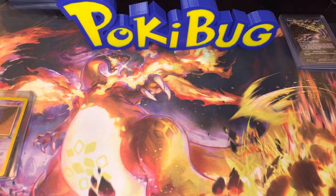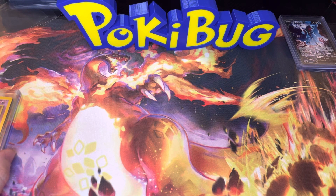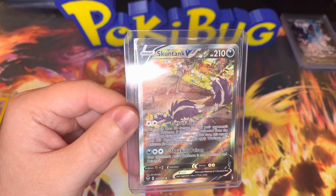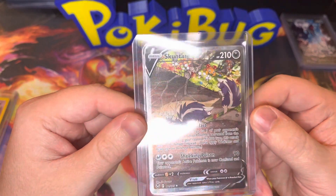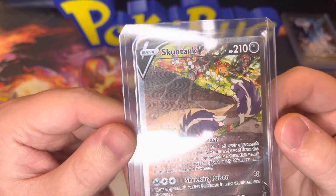Make sure y'all like, subscribe, and comment down what y'all's favorite card is that I pulled today. I'd really like to know y'all's thoughts. Here is our third card — we got a Skuntank V Alternate Art from Silver Tempest. Very cool card, I really do enjoy this artwork. It looks very good.